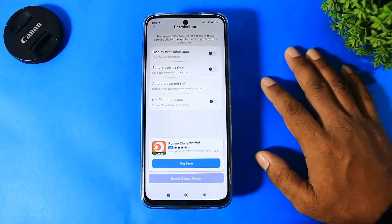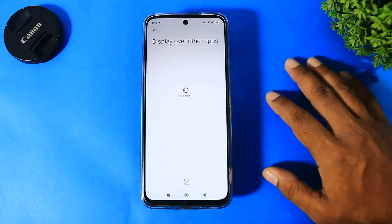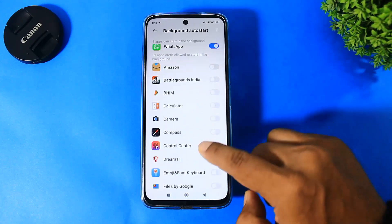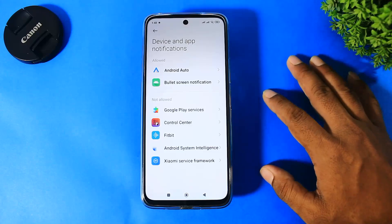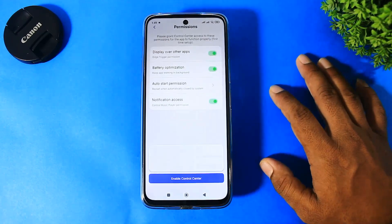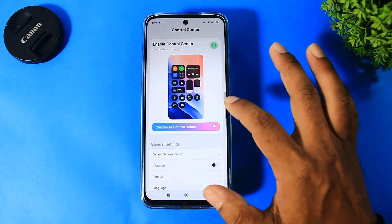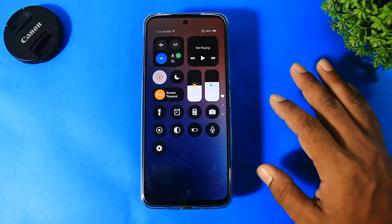Okay, turn it on but set all permissions first. Now you can see this control center is 99% similar to the iOS 18 control center — feel this smoothness.